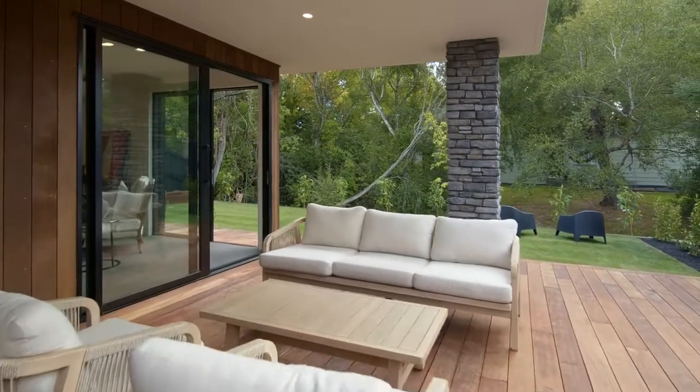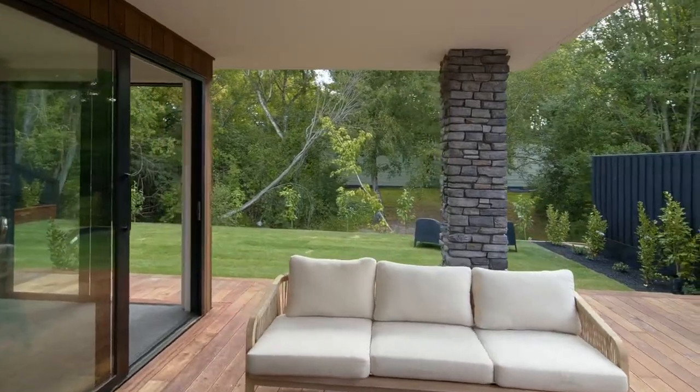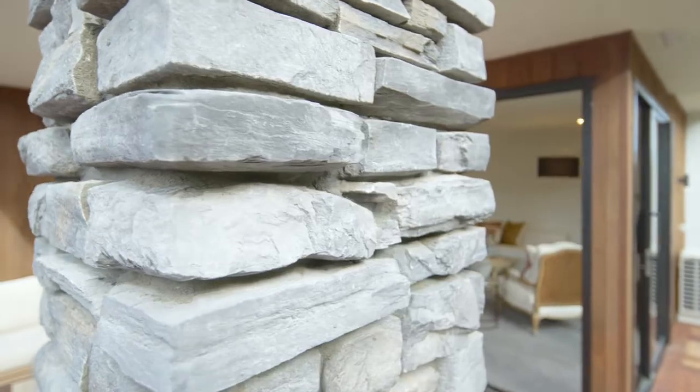Hey guys, welcome to Fettleton. Today we're in Straven Road and we've got a beautiful brand new property just for you. It's set on a private rear section, running northwest down to an amazing stream boundary that the kids will love to play in. How good is this location? Awesome school zones — boys high, girls high, and of course the university not too far away.